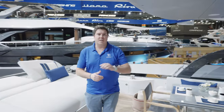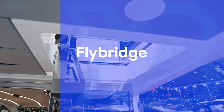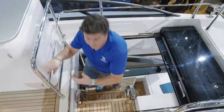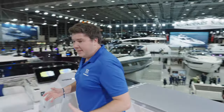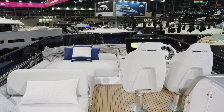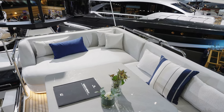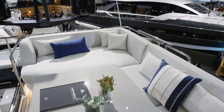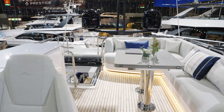Heading up to the sports bridge, this is actually a pretty decent-sized flybridge for a sports bridge boat. You don't feel like you're losing out on too much — you've still got a huge amount of very comfortable seating.